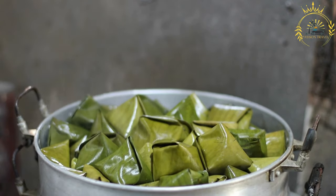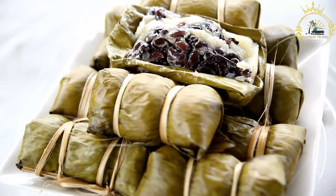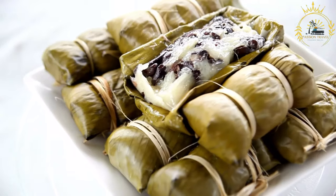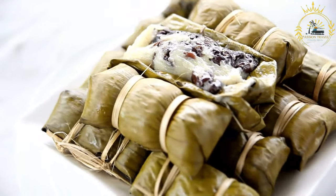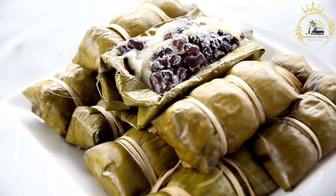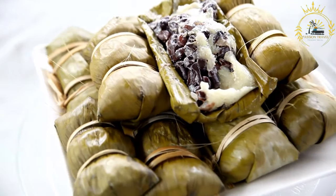Instructions for the filling: In a skillet, heat some cooking oil over medium heat. Sauté the chopped onion and minced garlic until they become soft and translucent. Add the diced chicken or pork and cook until browned and cooked through. Stir in the diced tomatoes, bell pepper, raisins, sliced green olives, capers, tomato ketchup, Worcestershire sauce, and soy sauce. Cook for a few more minutes until all the ingredients are well combined. Season with salt and pepper to taste. Remove from heat and let it cool.